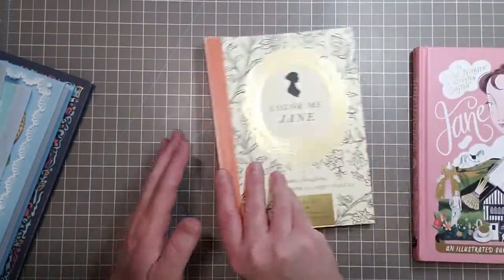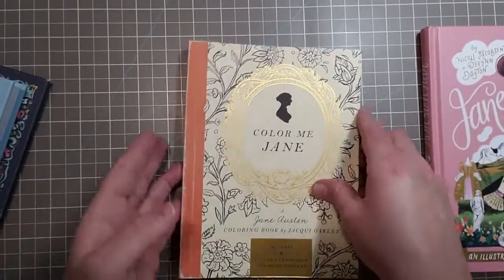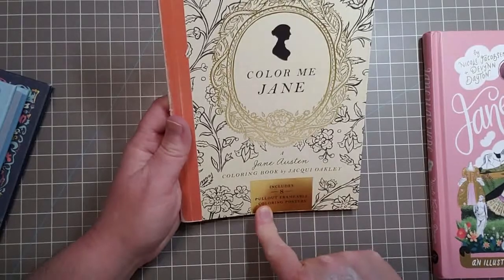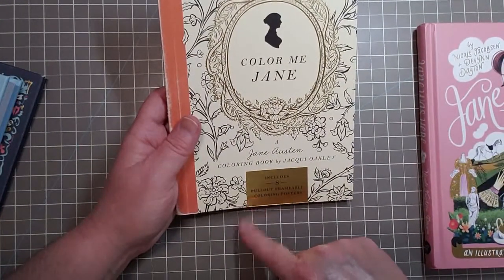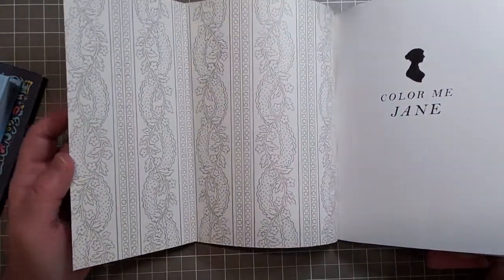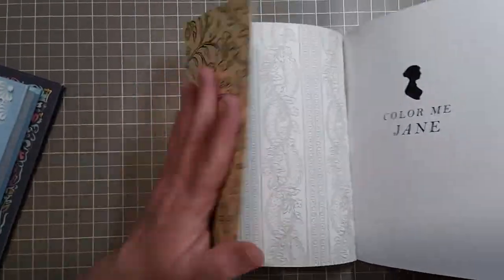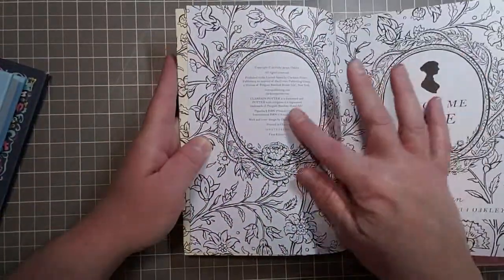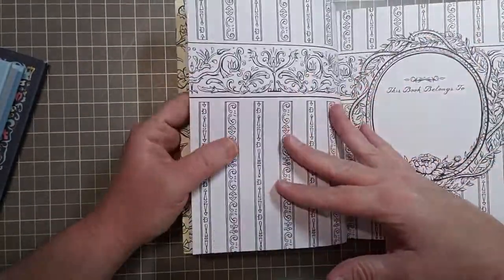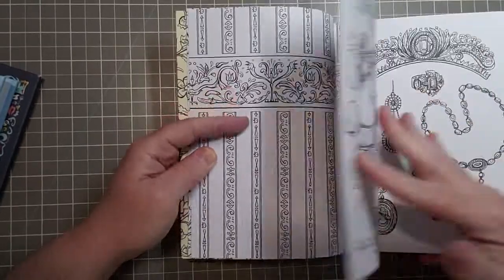Next I got one coloring book — this is called Color Me Jane: A Jane Austen Coloring Book by Jackie Oatly, and it includes eight pull-out frameable coloring posters. Look at this — it's beautiful! You could definitely use these pages as dividers, or make a divider out of the cover art, and just put whatever you like in the middle.